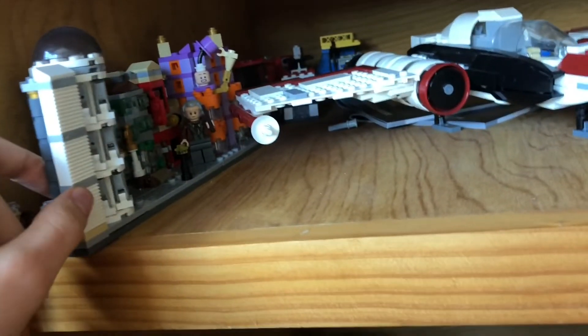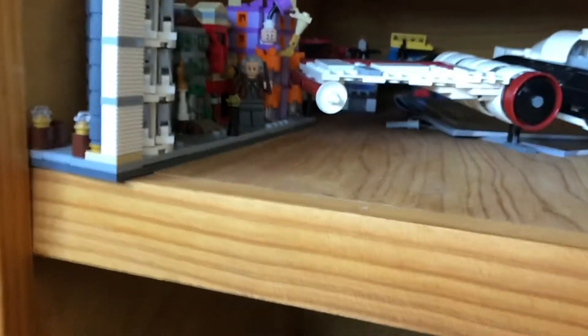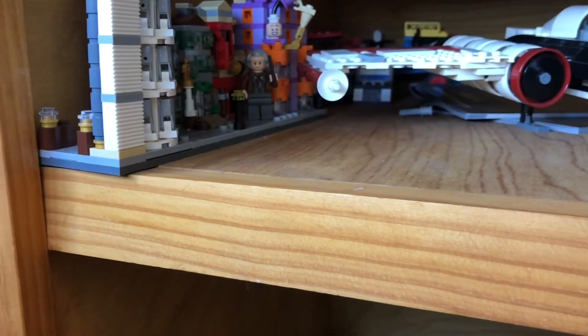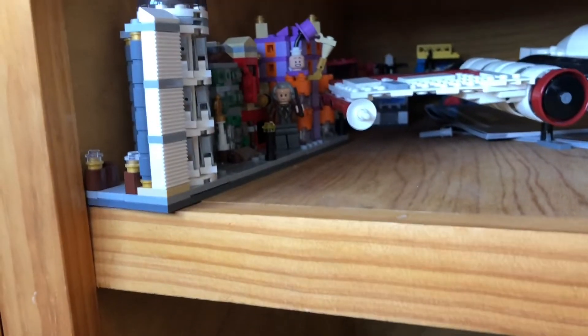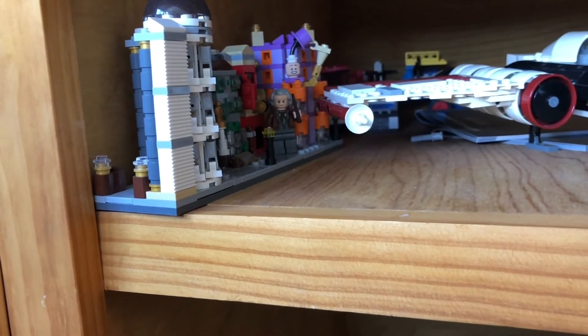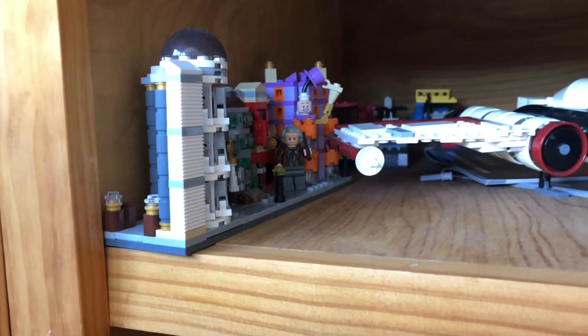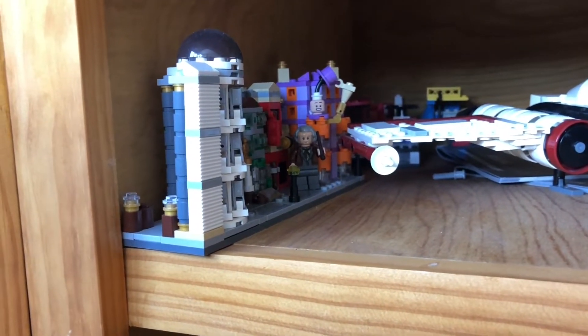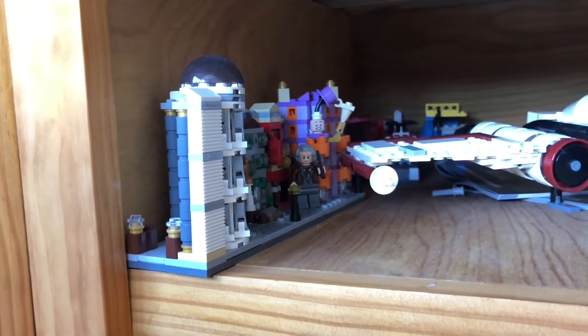Over here we have the exclusive Harry Potter Hogwarts exclusive that came out a long time ago. This is the only Hogwarts buildable thing that we could actually get from Lego, so it goes for a lot of money sealed in box. I don't collect that much Harry Potter — all I have is the train, a few Fantastic Beasts minifigures and sets, and a few CMFs. But I just thought it was nice to have. There's a rumored Diagon Alley coming out soon and I think it'd be nice to maybe get that.